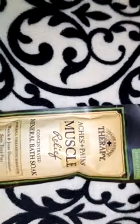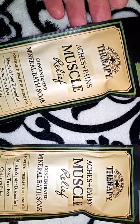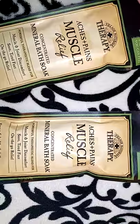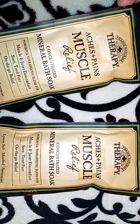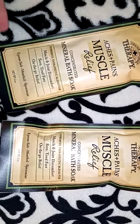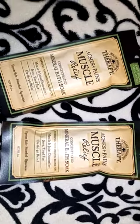The next items I got for the baskets were these two Village Natural Therapy Aches and Pains Muscle Relief Concentrated Mineral Bath Soak. These were a dollar each. It says Fast Relief for Muscle and Joint Discomfort, Sore Tired Feet, On-The-Go Relief. It's Epsom Salt with Menthol and Spearmint. I thought those would be nice for a relaxing bath, and the fact that they were a dollar was also good.